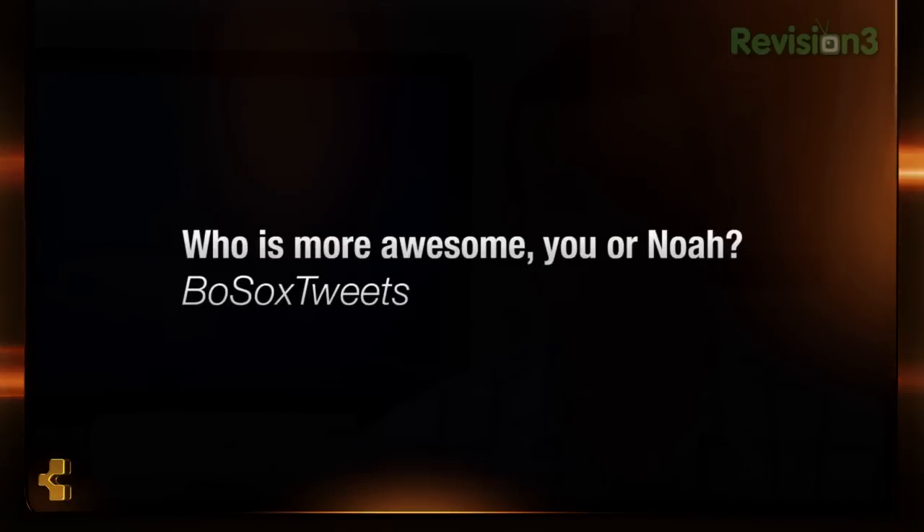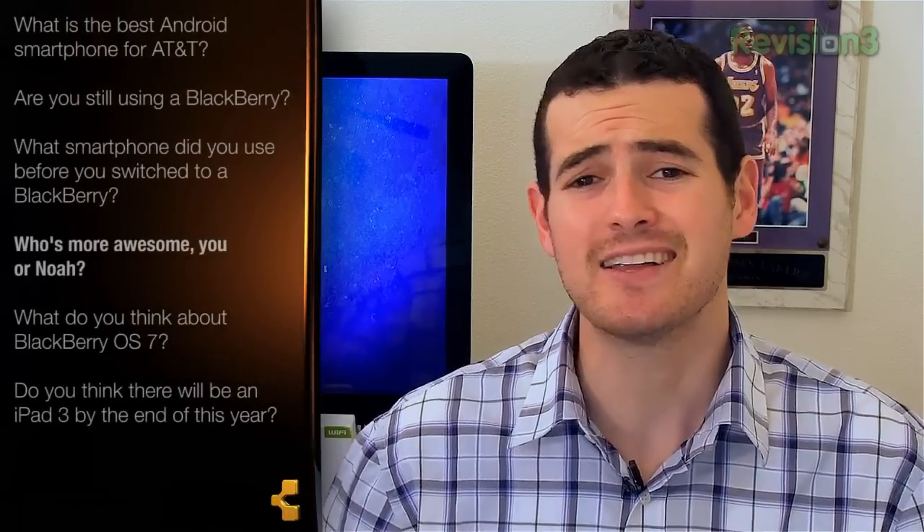Our next question is from Bosox Tweets: John, who's more awesome — you or Noah? If you've seen our videos on Revision 3, you'll know the answer is very clear. The answer is choice C: John Quatch is most awesome.